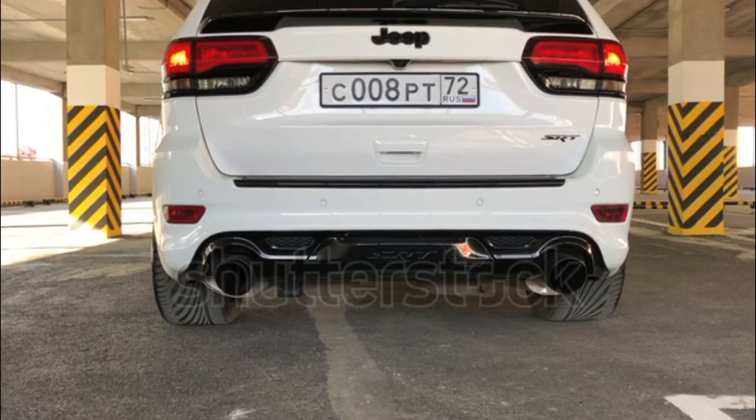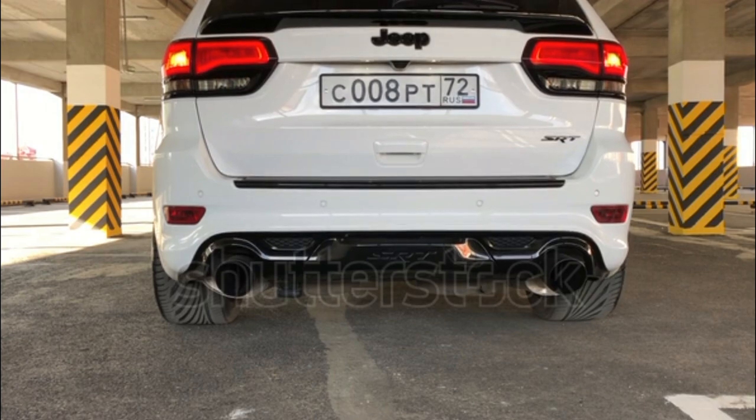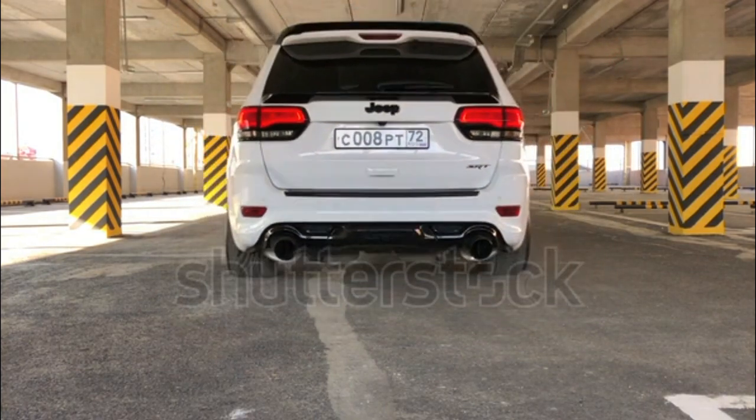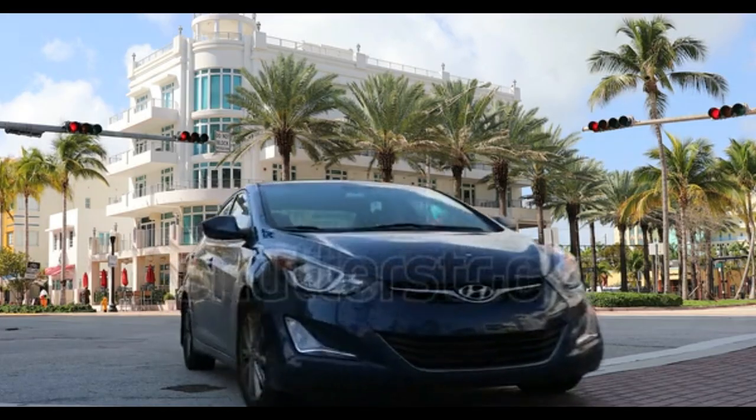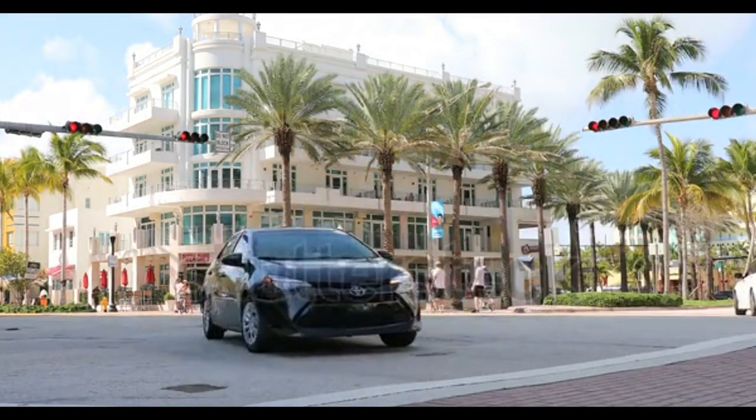So what's not to like? Interior space isn't exceptional, but that's easy to forgive given the existence of the Cherokee L. More concerning is the price, which sits well above most of the Grand Cherokee's competition. All-wheel drive isn't standard either, which further dents the value proposition. We doubt it will slow down buyers — the Grand Cherokee still offers a unique combination of comfort and all-terrain capability.